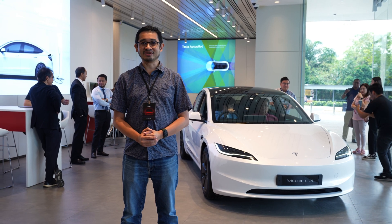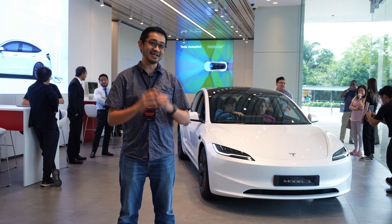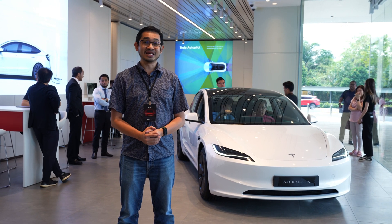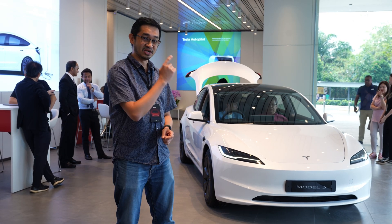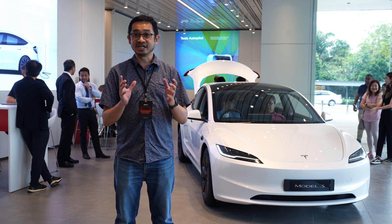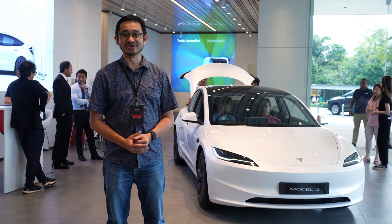Hello everybody, this is Alex from SoyaChincha.com. Here it is — the new Tesla Model 3, better known as Highland. Malaysia is one of the first few countries in the world to get it, and deliveries are expected to start in the coming months. The long range version is currently the cheapest EV in Malaysia that offers more than 600km of range on a single charge.